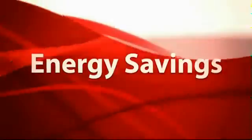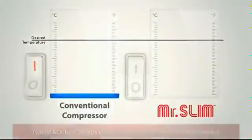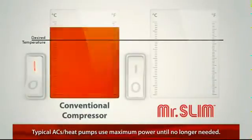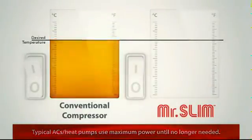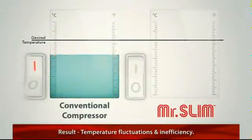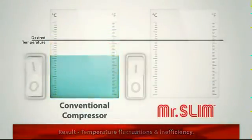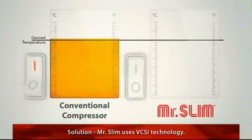The typical compressor in most air conditioning and heat pump systems works through on-off cycles only. The system starts up with a surge and stays on using maximum power until it's no longer needed. This causes temperature fluctuations and is an inefficient way to heat or cool your home.